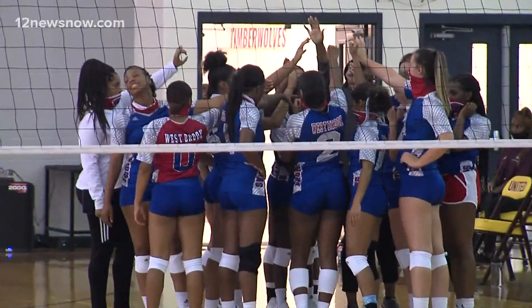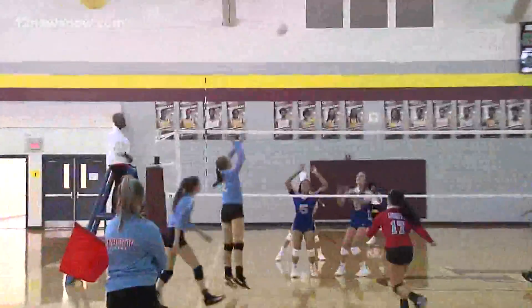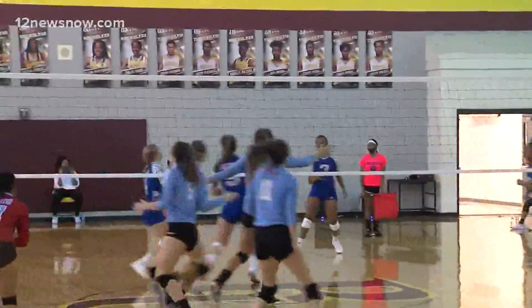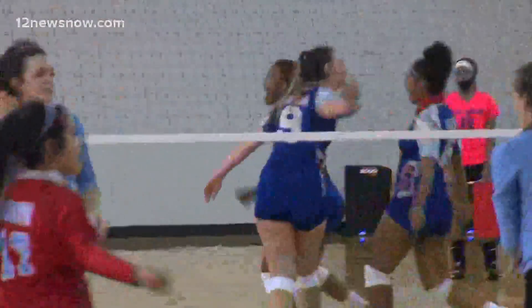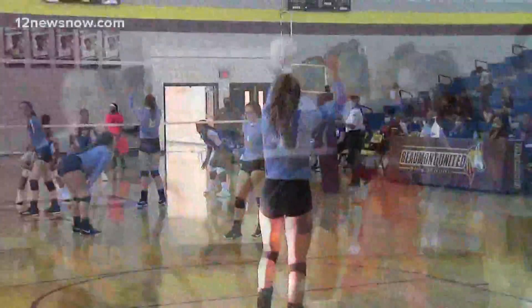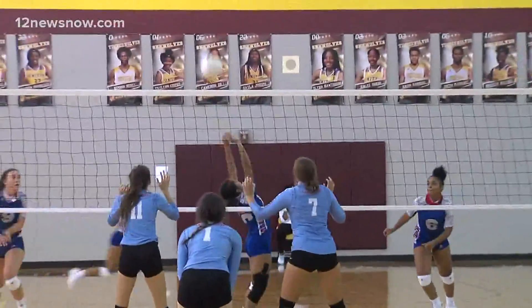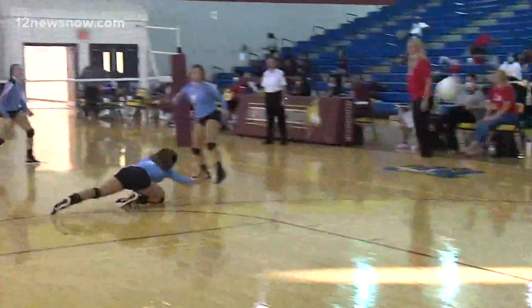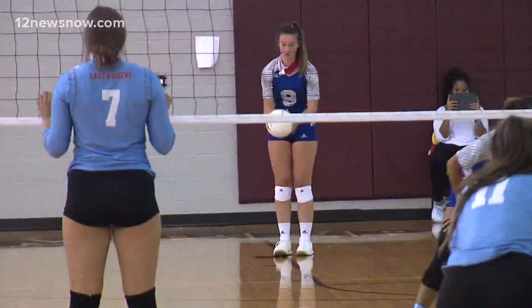The match was Westbrook taking on Lumberton. The Lady Bruins got off to a great start in the opening set — India Lock with the rocket cross-court, a big point there for Westbrook. Then Annalise Burbank, one of the top players in the area, suiting up for Westbrook this year. Side out, Lady Bruins, now Westbrook with the serve.